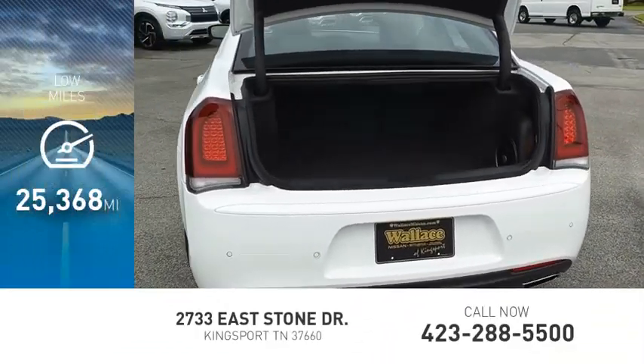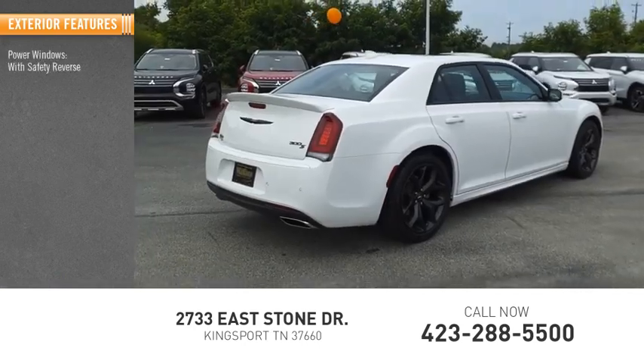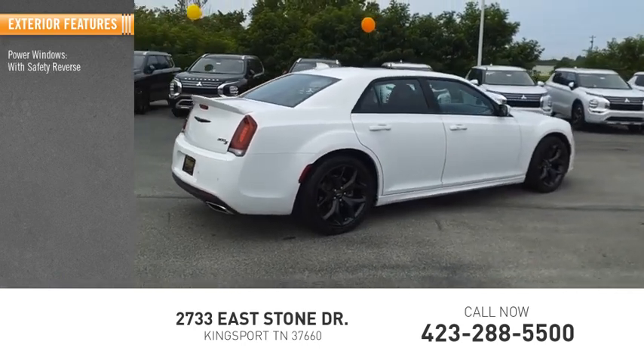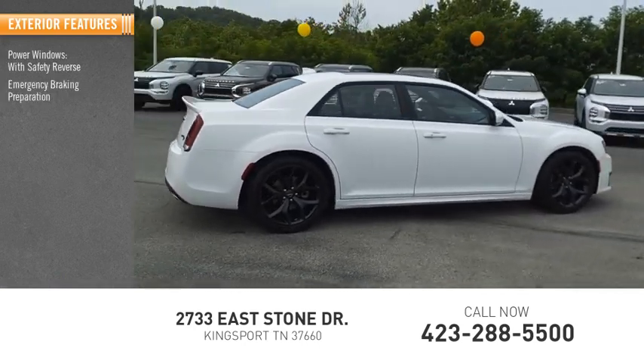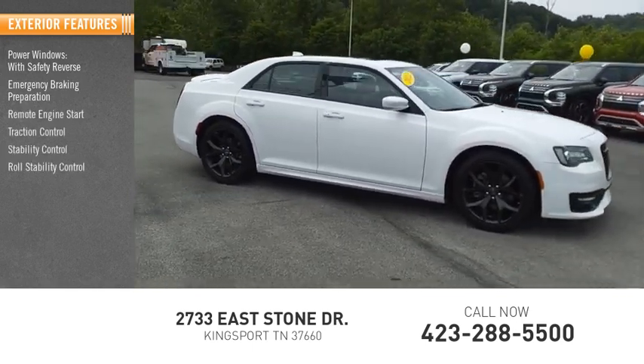This vehicle has less than 30,000 miles. Here are some of this vehicle's great options: power windows with safety reverse, emergency braking preparation, remote engine start, traction control, stability control, and roll stability control.